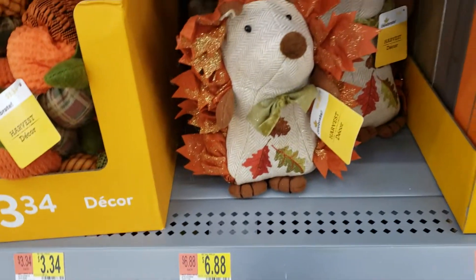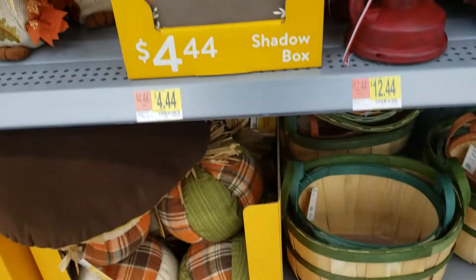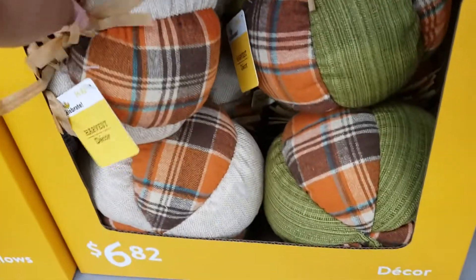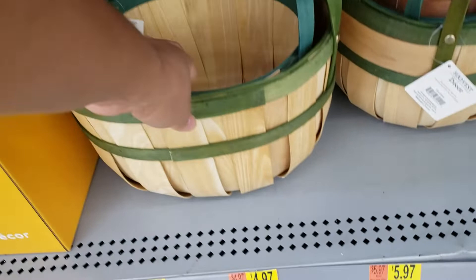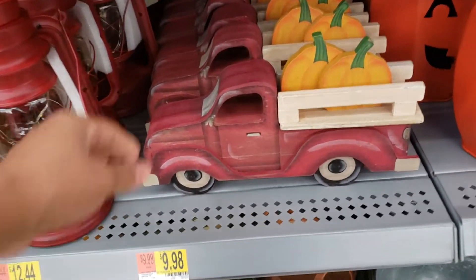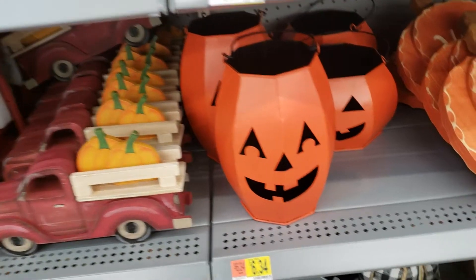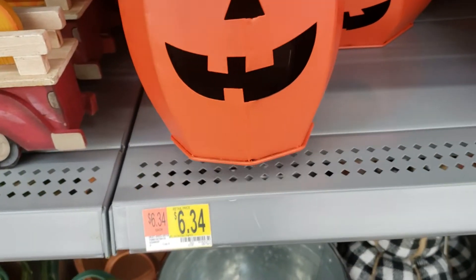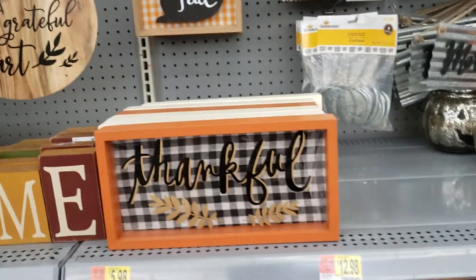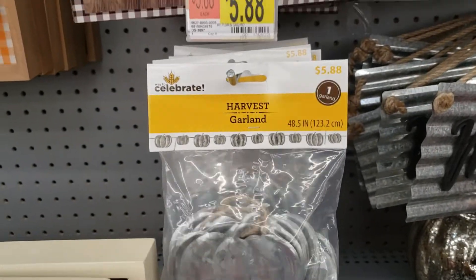These are $6.88. They have some more fabric pumpkins down here — $6.82. The little red truck! It's $9.98, and they have some Halloween stuff mixed in — those are $6.34. These garlands are $5.88.